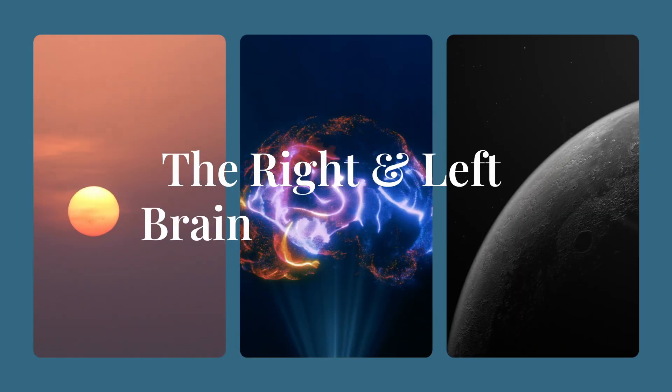Welcome to this video where we'll talk about the right and left brain hemispheres and how to activate or balance them six different ways.